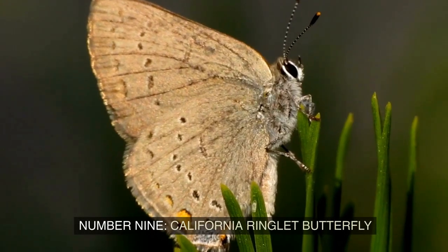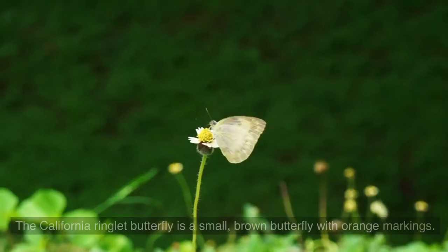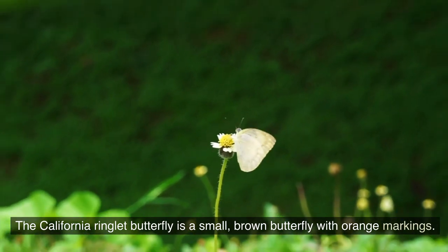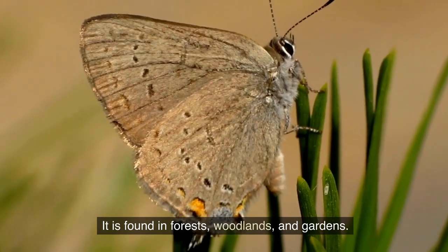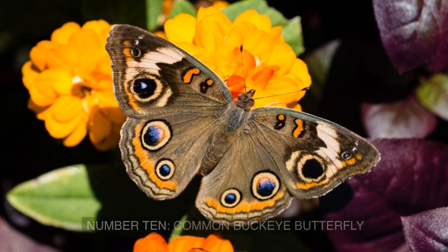Number 9: California Ringlet Butterfly. The California Ringlet Butterfly is a small, brown butterfly with orange markings. It is found in forests, woodlands, and gardens. California Ringlet Butterflies are not migratory butterflies.